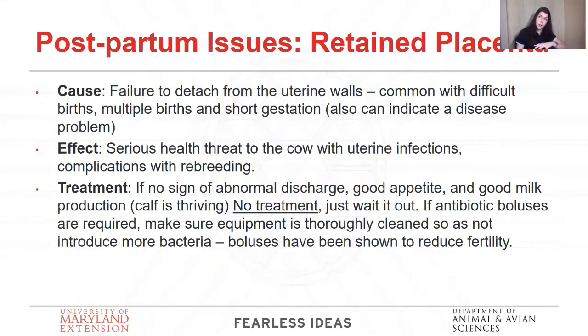Now let's talk about things that can go wrong after the calf's been born. A retained placenta can happen even in a normal delivery where nothing went wrong and you didn't have to intervene — it just didn't let go. The main concern is infections that can happen in the uterus, which can delay rebreeding. But what we don't want you to do is pull on that placenta. Forcefully extracting it and pulling apart those velcro-like connections actually causes pretty extensive scarring in the uterus, which can really affect rebreeding.